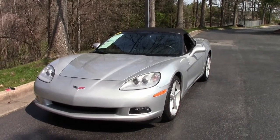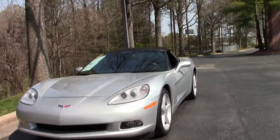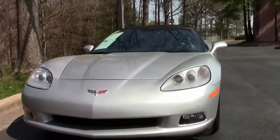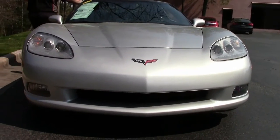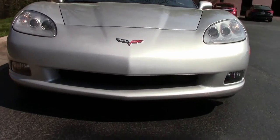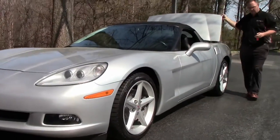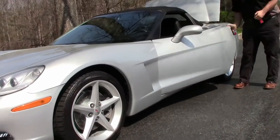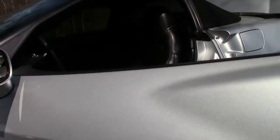This is a silver convertible, automatic, with a beautiful black top and of course black interior. It features the LS3 engine.